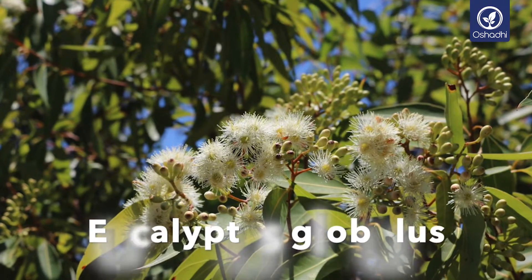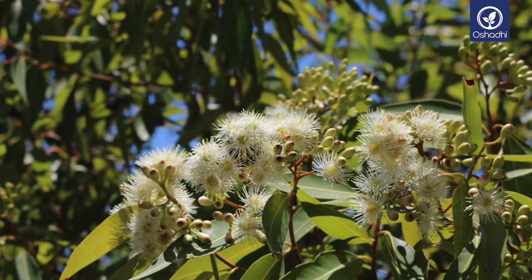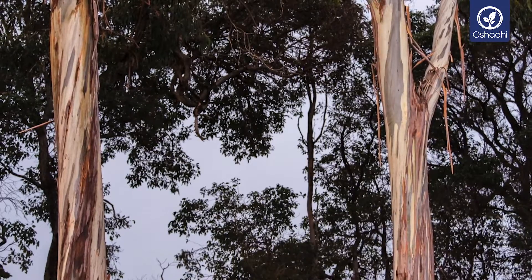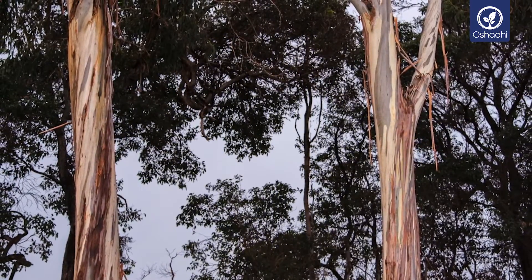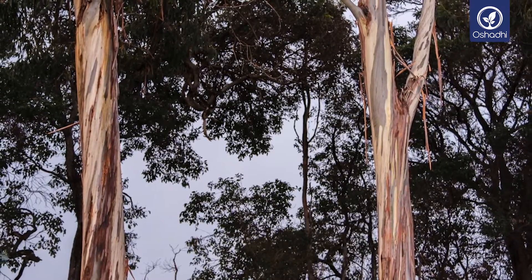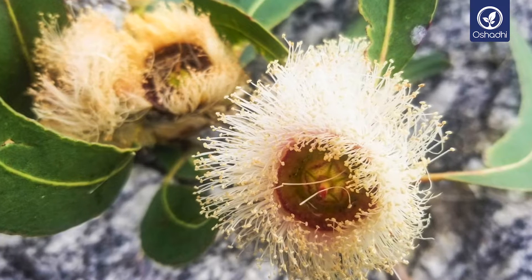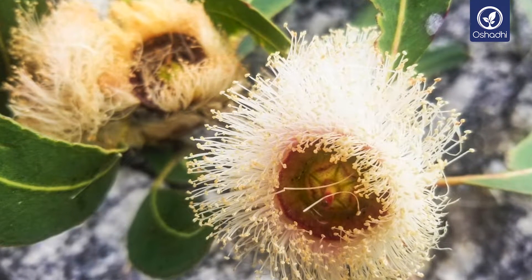Eucalyptus globulus, also called blue gum tree or common eucalyptus, is a large evergreen tree belonging to the Myrtaceae family. It is native to southeastern Australia and is the emblem of Tasmania. Eucalyptus is one of the largest trees in the world and can reach up to 90 meters in height with a trunk of 5 meters circumference.